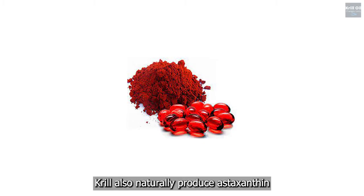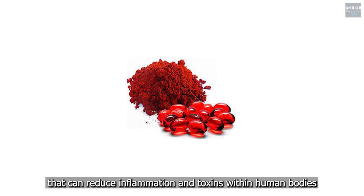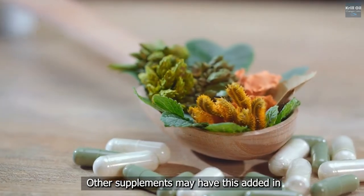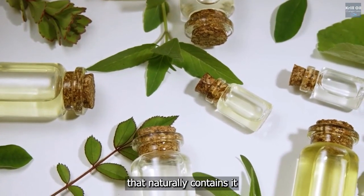Krill also naturally produce astaxanthin, a powerful antioxidant that can reduce inflammation and toxins within human bodies. Other supplements may have this added in, but krill oil is the only food supplement that naturally contains it.